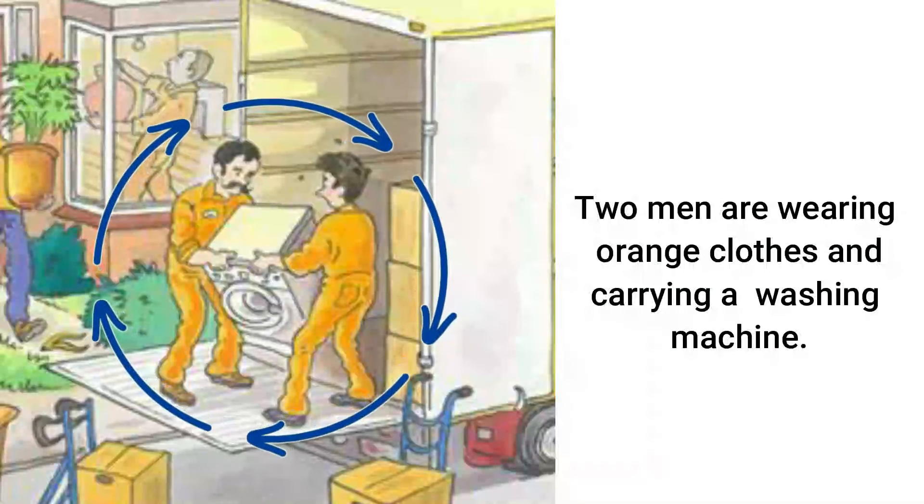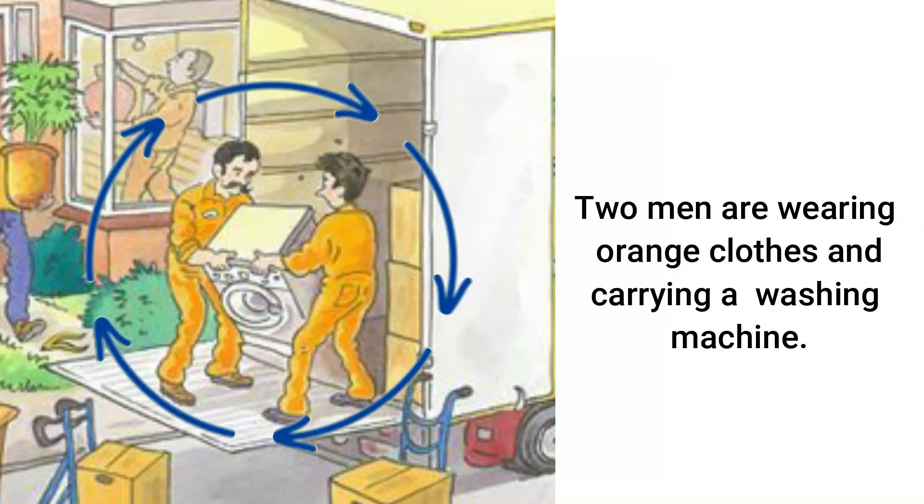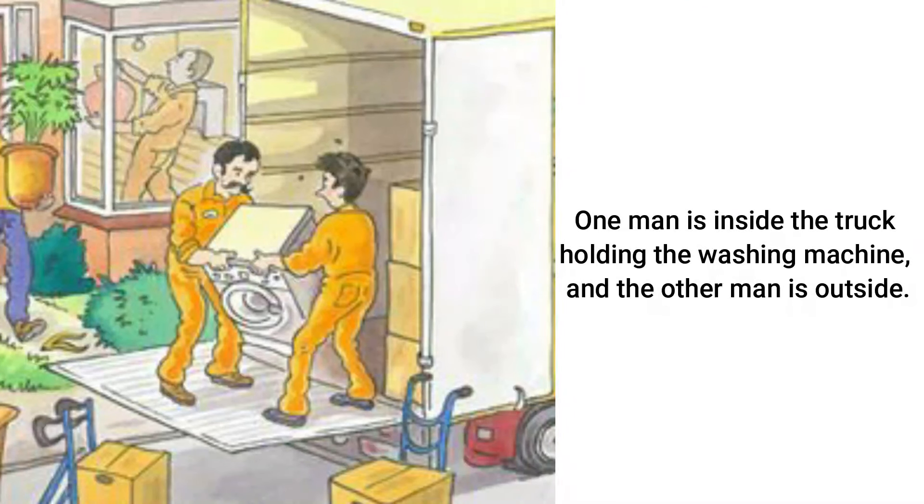Two men are wearing orange clothes and carrying a washing machine. They are standing at the back of the truck, getting ready to put the washing machine down. One man is inside the truck holding the washing machine, and the other man is outside.